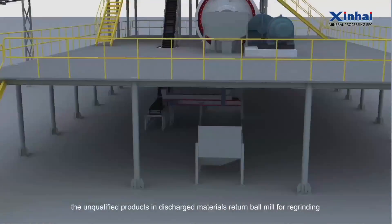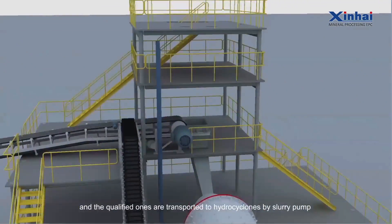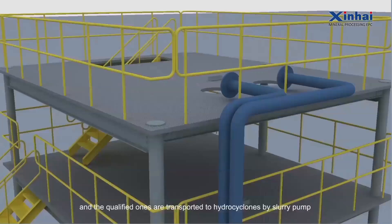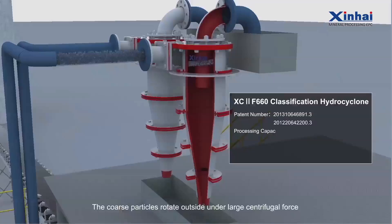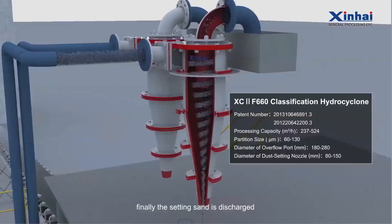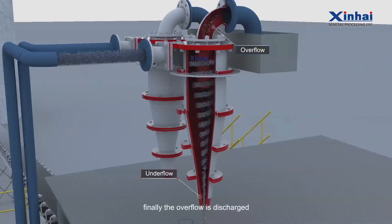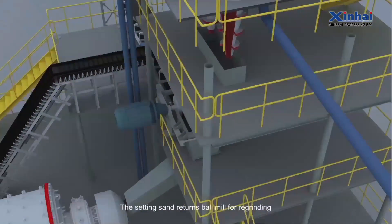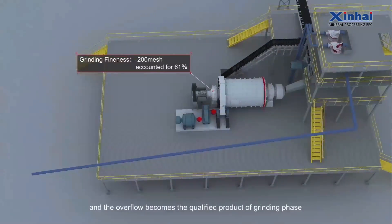The unqualified products in the discharge return to the ball mill for regrinding, and the qualified ones are transported to hydrocyclones by slurry pump. The coarse particles rotate on the outside under large centrifugal force, and the settling sand is discharged. The fine particles rotate above the center under small centrifugal force, and the overflow is discharged. The settling sand returns to the ball mill for regrinding, and the overflow becomes the qualified product of the grinding phase.